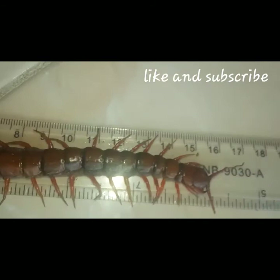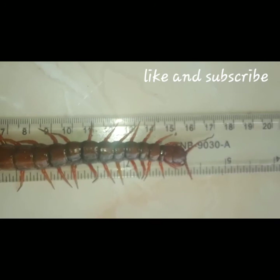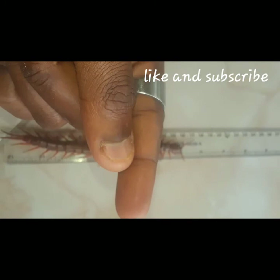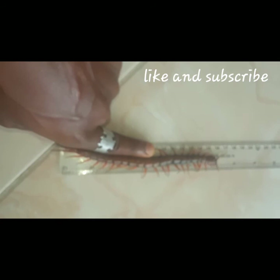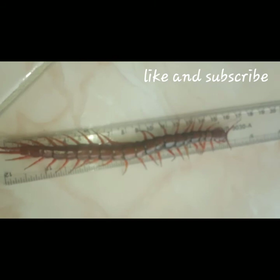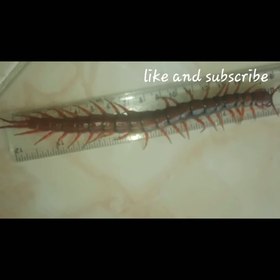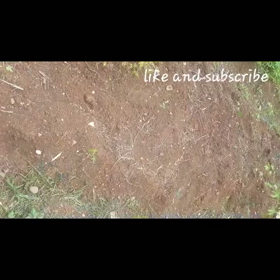He's approximately seven and a half inches long — a pretty big centipede. The last video I made about a centipede, that one was about five inches long. But I caught another one yesterday evening while I was in the bushes. I'm going to show you where — it was at this spot right here that I caught him.